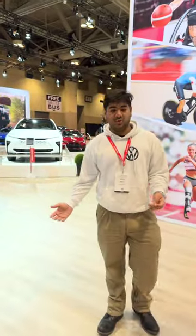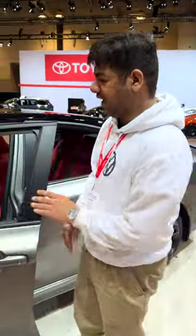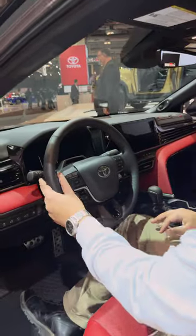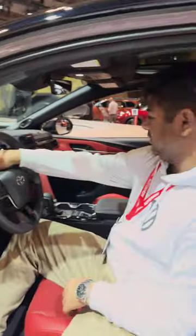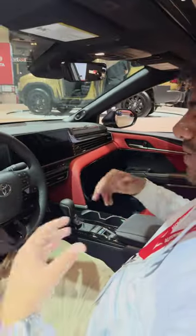This is the 2025 new Toyota Camry that's been redesigned — this is the hybrid version. I think they've done a great job on the interior. They've borrowed a lot of design elements from Lexus, including the infotainment, and basically Toyotified it.